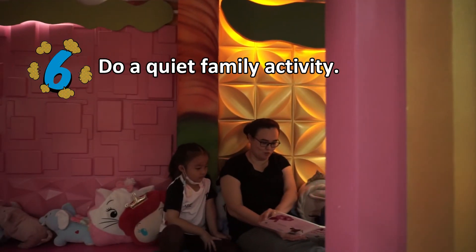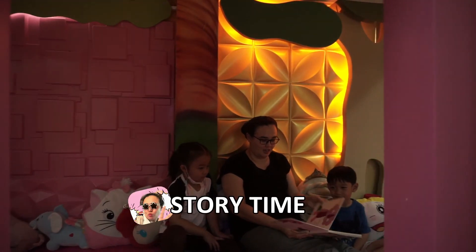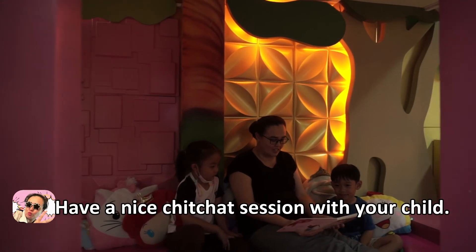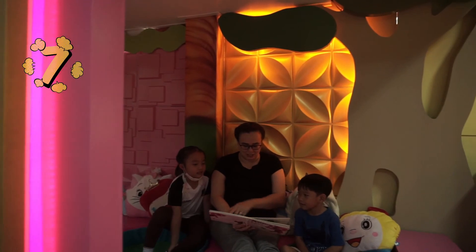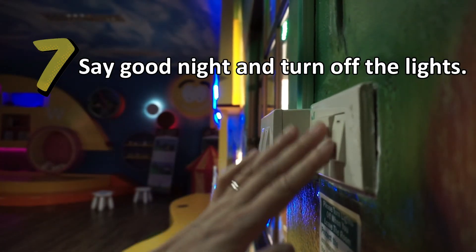Six: do a quiet family activity such as story time, or simply have a nice chit-chat session with your child. Seven: say goodnight and turn out the lights. That's it for me today. Thank you.